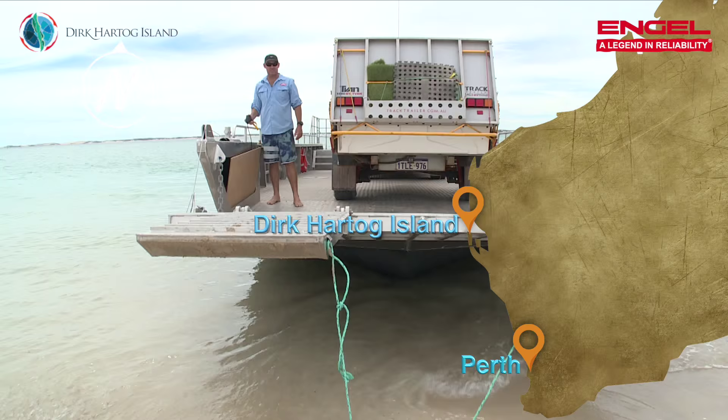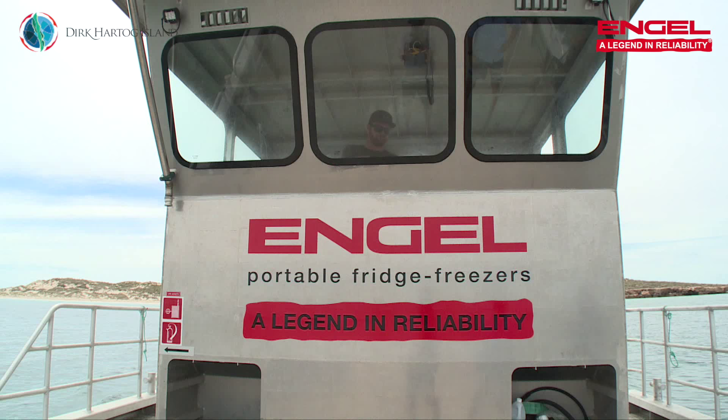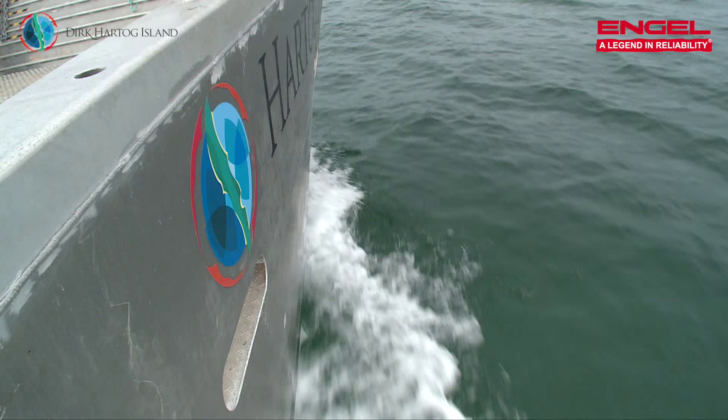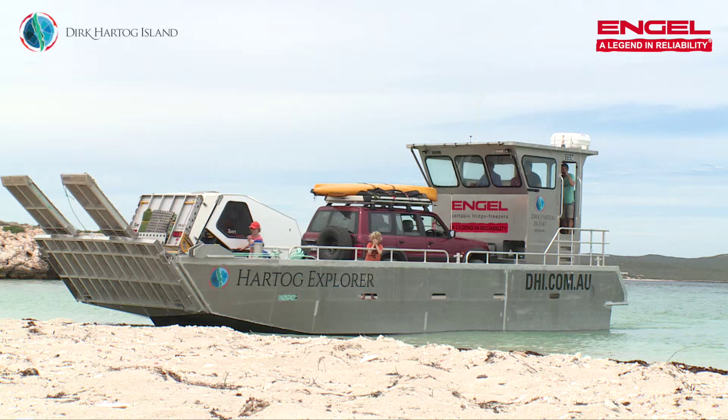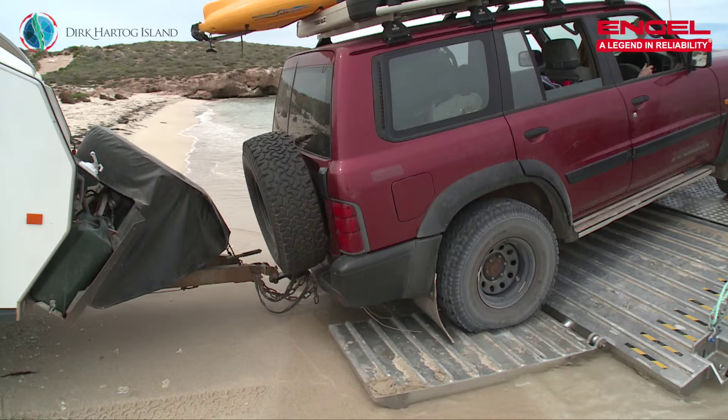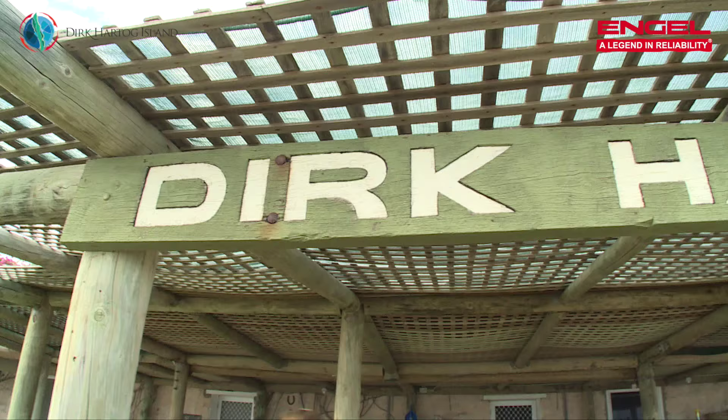Dirk Hartog Island is around 800 kilometres from Perth. It's a pretty easy trip for most of it but you will need a four-wheel drive to get to South Passage. This is where you can put your car on the barge. The 20-minute scenic trip is a great way to start off the holiday, and although the barge operates year-round, the best time to visit Dirk Hartog is between April and August.